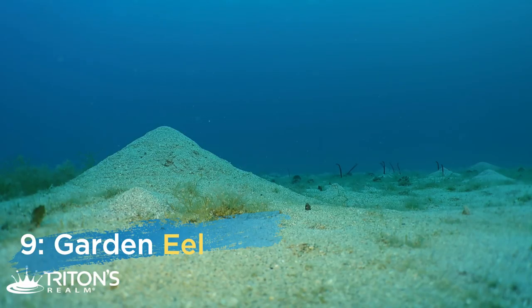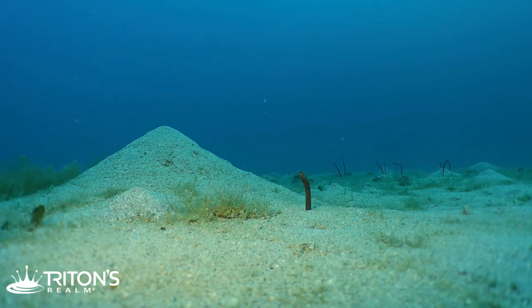Sea creature number nine found in the sand is the garden eel — very cool to watch. They retreat back into the sand as you approach, but they're fun to watch as they come up very slowly and sway back and forth with the current. There's usually a whole field of them out there — they look kind of like sea grass at first, but once you get closer you realize these things are alive.